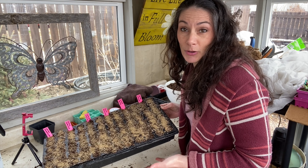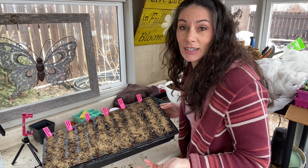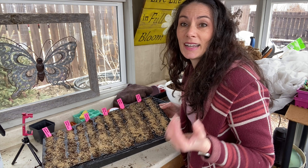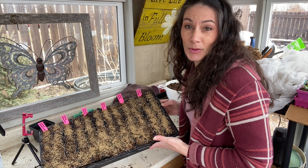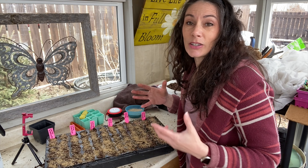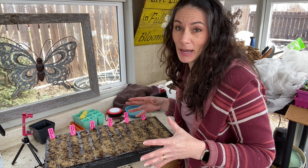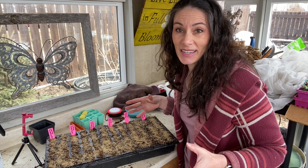Another great thing about cosmos is they make excellent cut flowers. I have a variety of bloom sizes, styles, and colors that I can add into arrangements, and I absolutely love them. They're a great filler plant — they add a little bounce and airiness to an arrangement. They're also quite large plants so they can really fill in a space. Don't be fooled by those little seedlings when you plant them out — give them the space they need, because they will take it.